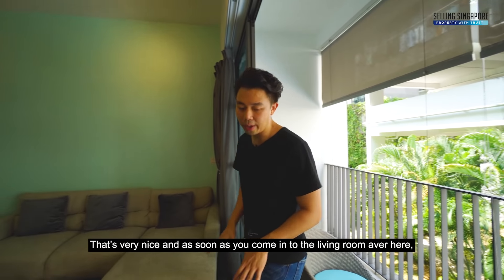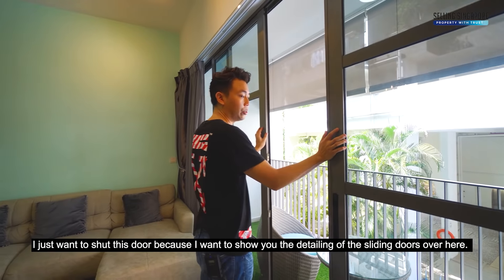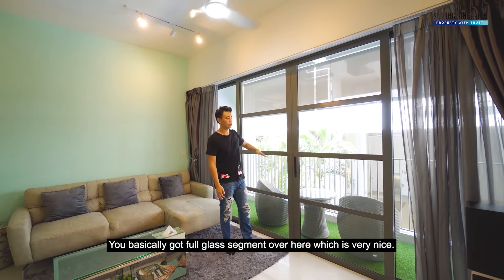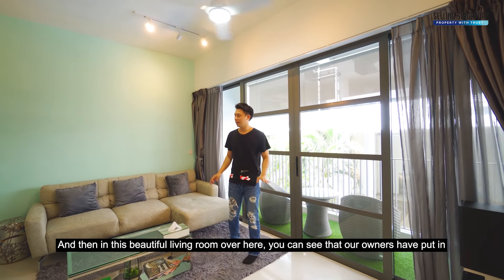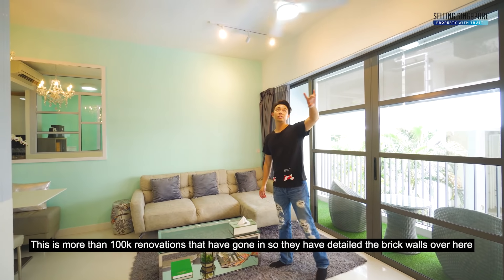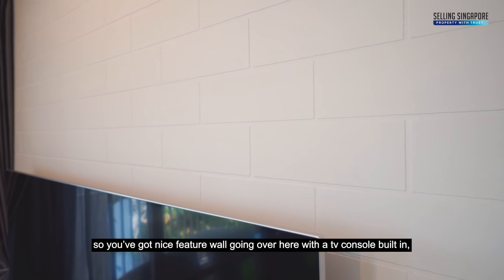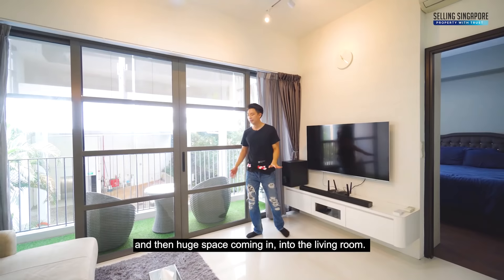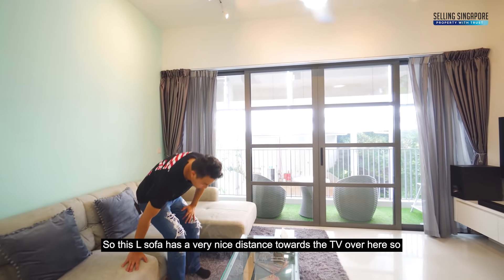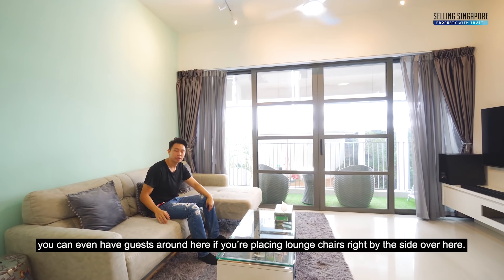As soon as you come into the living room, I'm going to shut this door to show you the detailing of the sliding doors — it's not your typical full glass panel; you've got segments, which is very nice. In this beautiful living room, our owners have put in over $100,000 of renovations. They've detailed the brick walls with a nice feature wall, a built-in TV console, and then a huge space flowing into the living room. This L-sofa has a very nice distance towards the TV, and you can even have guests placing chairs right by the side.